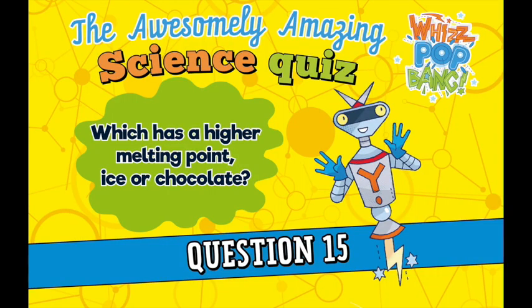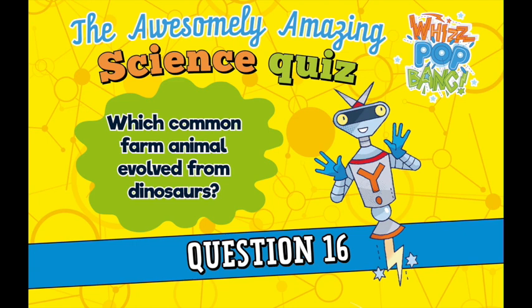Question fifteen. Which has a higher melting point, ice or chocolate? Remember that the melting point is the temperature at which a solid melts to become a liquid. Question sixteen. Which common farm animal evolved from dinosaurs?